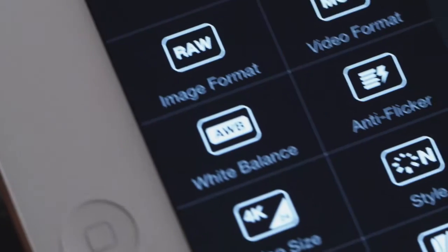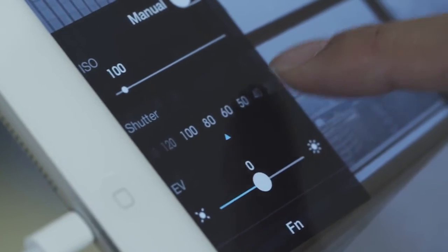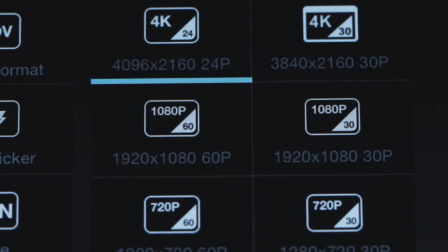Enabled by LightBridge, the mobile app gives you a high definition view of what the camera sees. It allows you to change camera settings and includes a full manual mode.